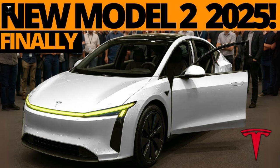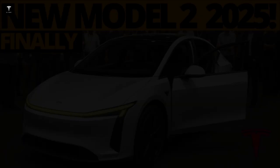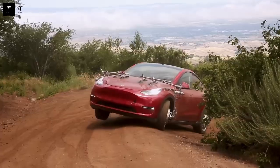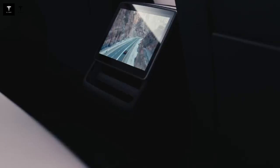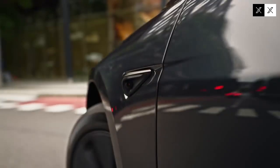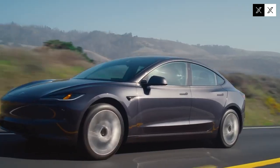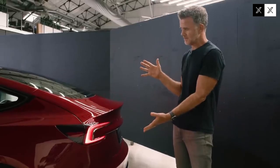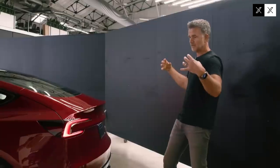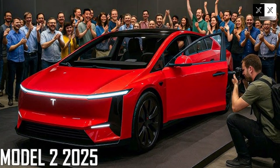In urban environments, the Tesla Model 2 also proves efficient, with energy consumption figures that demonstrate a strong balance between power, efficiency, and energy savings — a key factor for those seeking value for money in daily use. The driving experience is marked by comfort: the aerodynamic design helps reduce noise and vibrations, while superior sound insulation ensures a quiet cabin even at high speeds.